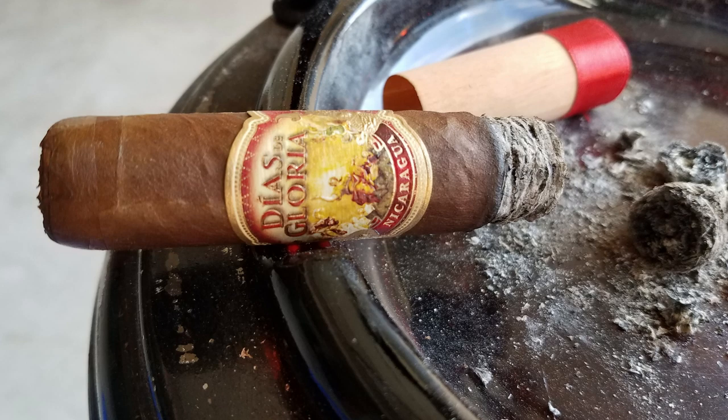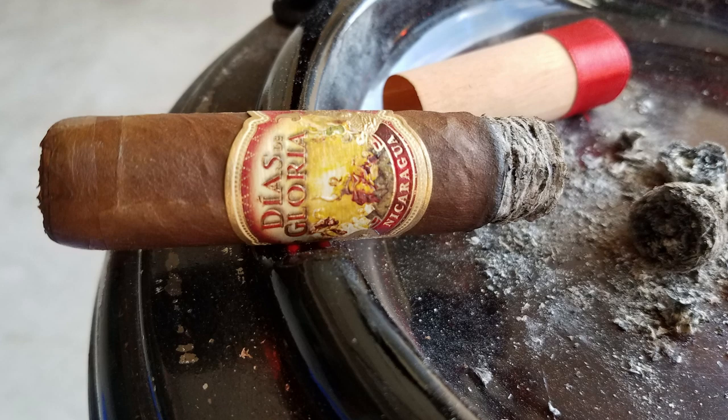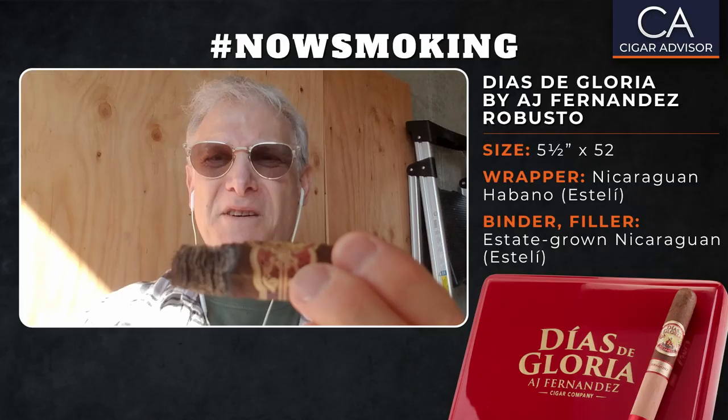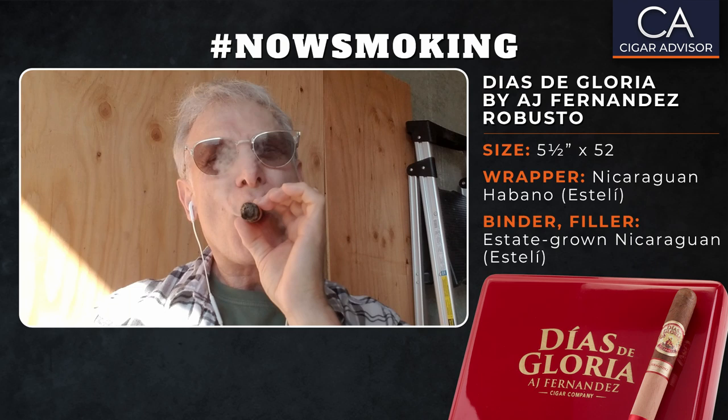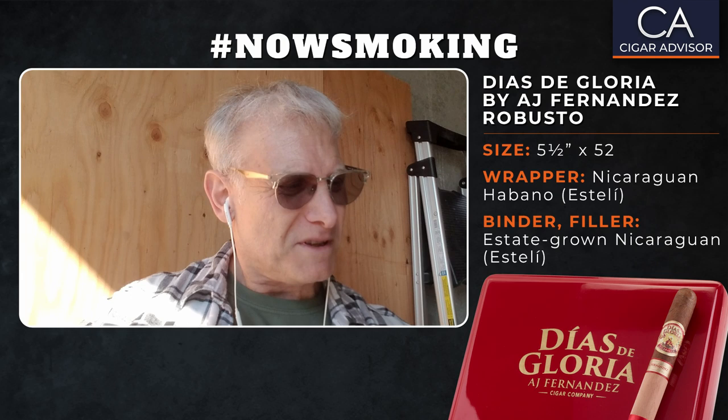Here we are in act three — we're getting down to it. I'm almost down to that first band and look how beautifully this cigar is burning, it's really really nice. The sun is starting to sneak in on me on the side here. I tell you, this is really delicious — one last gulp of the bourbon.